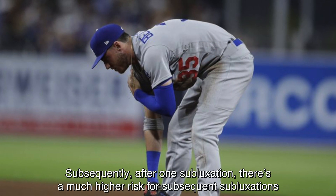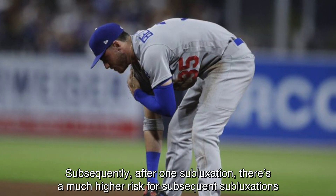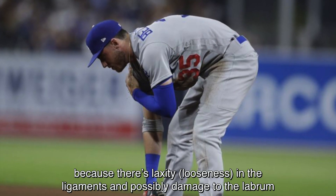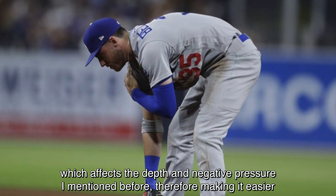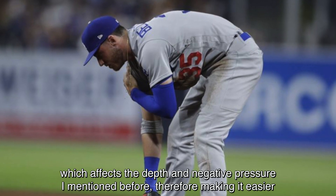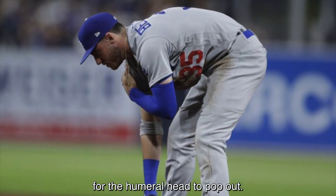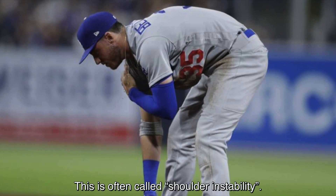Subsequently, after one subluxation, there's a much higher risk for subsequent subluxations because there's laxity — looseness — in the ligaments and possibly damage to the labrum, which affects the depth and negative pressure mentioned before, therefore making it easier for the humeral head to pop out. This is often called shoulder instability.